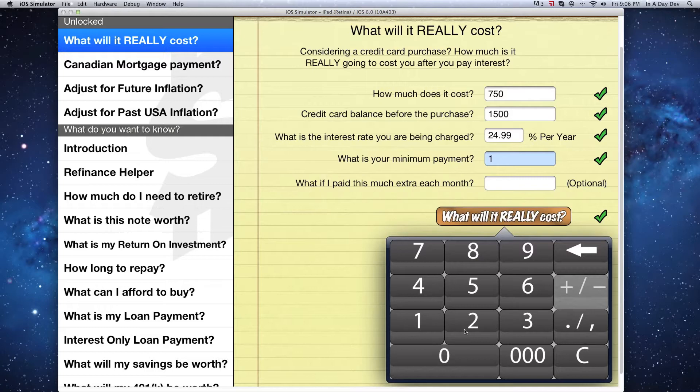Let's say that your minimum monthly payment is $125, but if you pinched and saved, you could increase your monthly credit card payment by another $50.